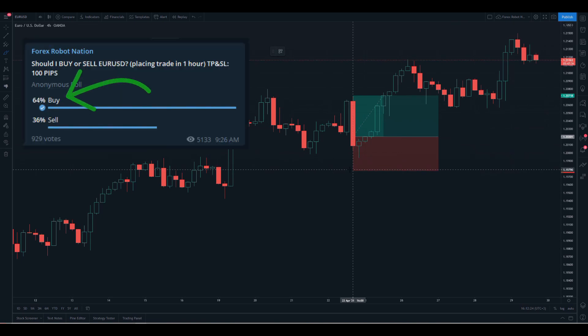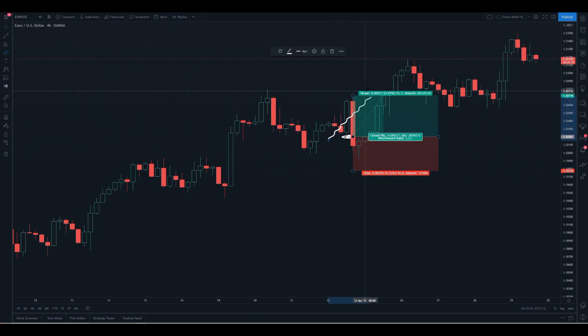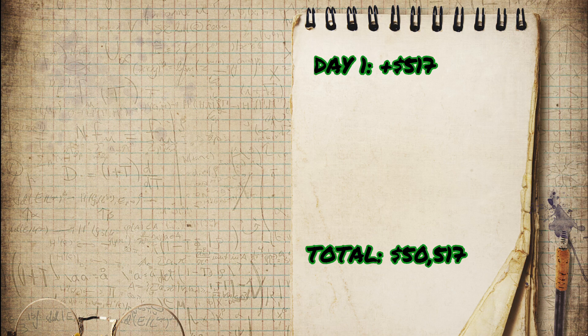Here we are looking at the first trade of the crowdsourcing strategy experiment. You can see that the members of the Telegram group wanted me to open a buy trade right here, thinking that the market was going to go up. It certainly did go up, and we ended up closing the trade right around here. Originally I wanted to close it higher, but given the time frame of this experiment I wanted to exit some trades a bit prematurely. This resulted in a win of approximately $517 — a great start. So after day one, we've pocketed $517 in profit.